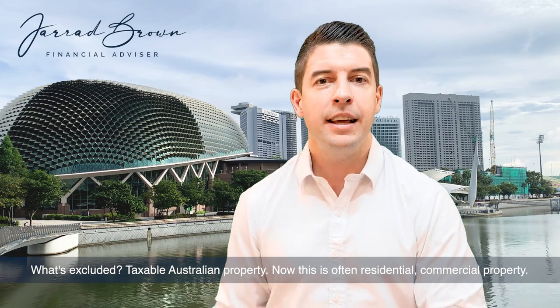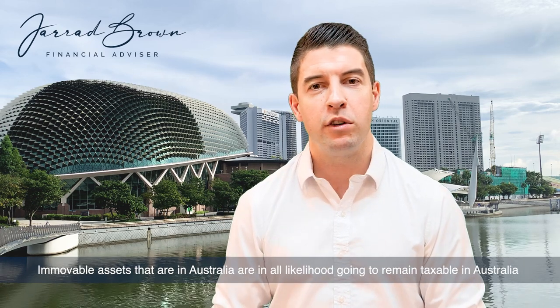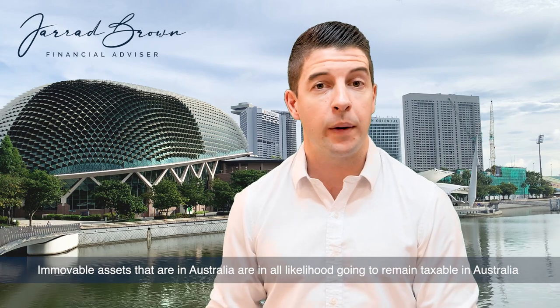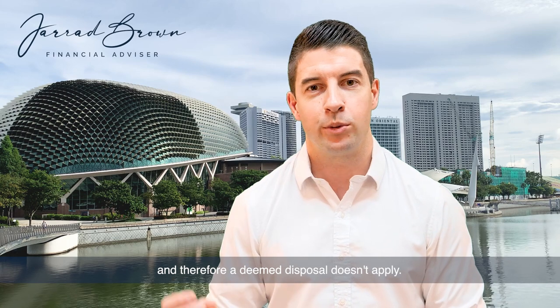What's excluded? Taxable Australian property. This is often residential or commercial property — immovable assets that are in Australia are in all likelihood going to remain taxable in Australia, and therefore a deemed disposal doesn't apply.